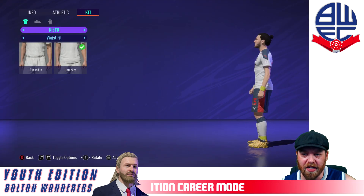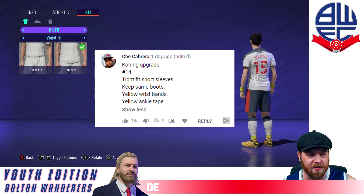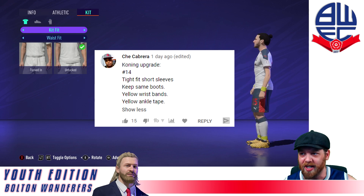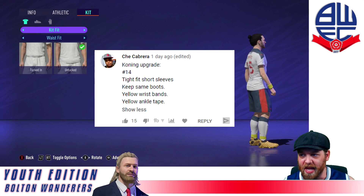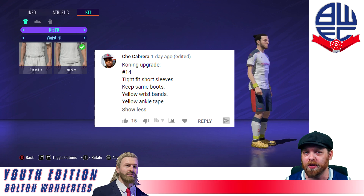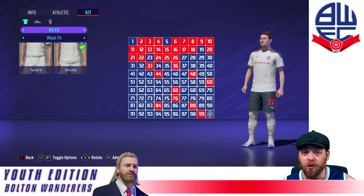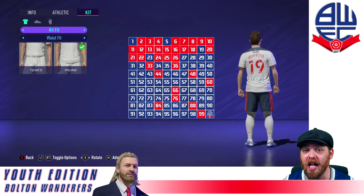Today's player upgrade is in for Jasper Koenig — it comes in from Shea Cabrera. Thank you very much for your comment, 15 thumbs up. You asked for the number 14, but Duke Knight has that number, so I've given him 15 at this stage. You can pick a new number if you'd like — just make sure it's not already taken, let me know in the comments. Tight fit, short sleeves, same boots, yellow wristbands, yellow ankle tape. He's ready to go. Already got his first goal for the club. Will he be a cult figure in the future? We'll have to wait and see. There's also a player upgrade to do for Ignacio Montoya, the right midfielder — if you want to make any changes to his number or kit, let me know in the comments section. Thumbs up on the ones you like.